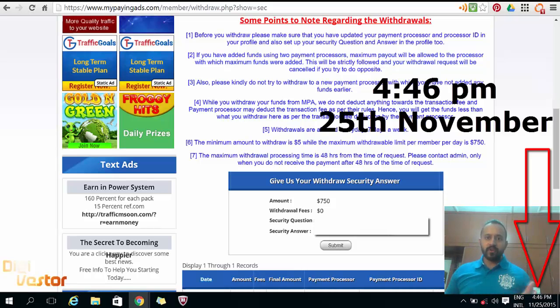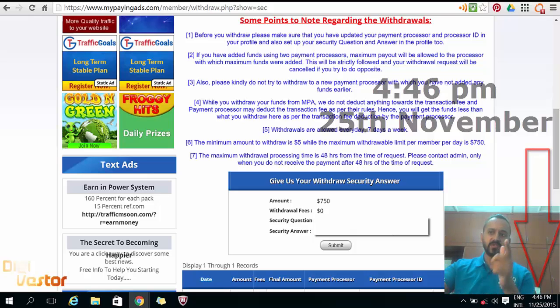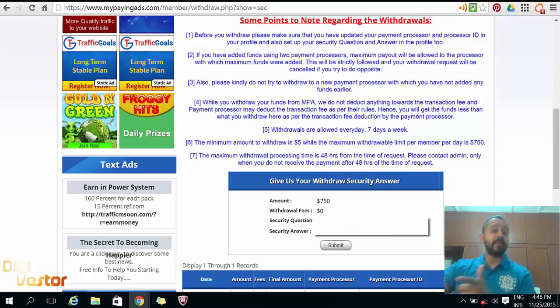The time now is 4:46 p.m. in Malaysia. This is when I put my withdrawal request. I will shoot a video telling you what time it hits my PayPal account.